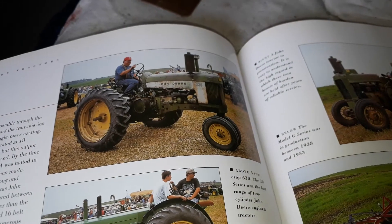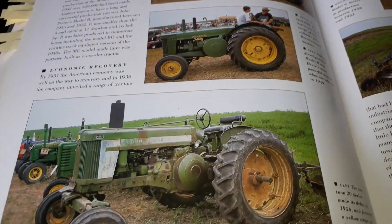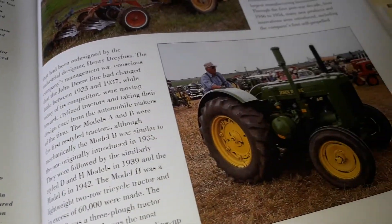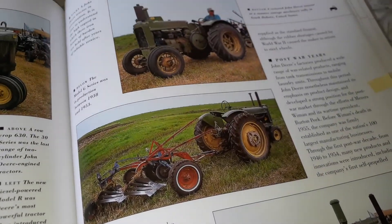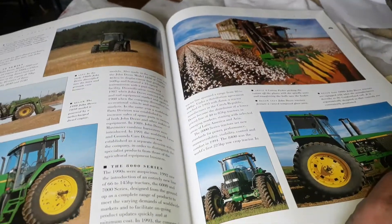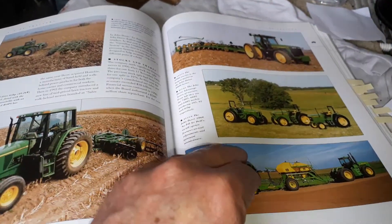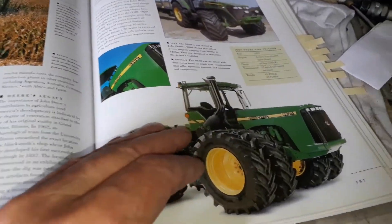And of course, guys, all these John Deeres with the two-cylinder engines — absolutely stunning, that sound is so good. And there is a big section about John Deeres; I didn't mark every one, but I will show you what I've marked.